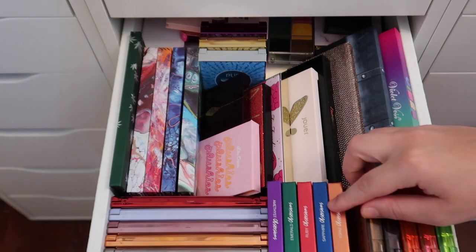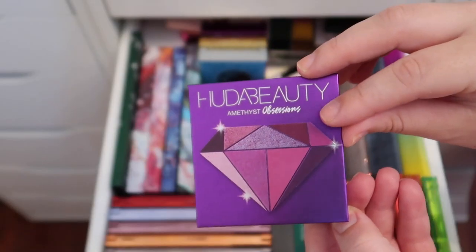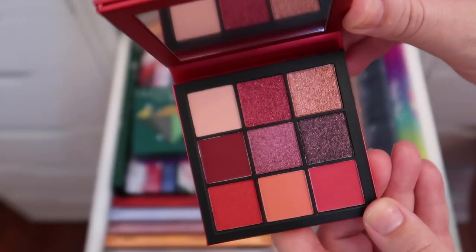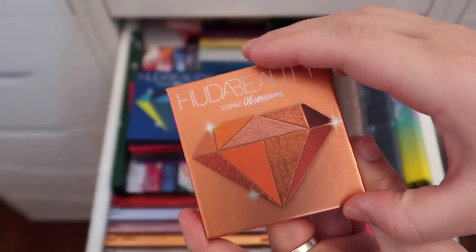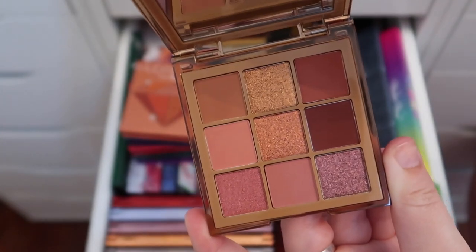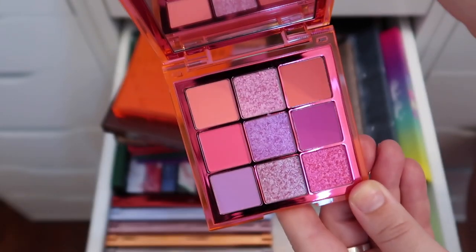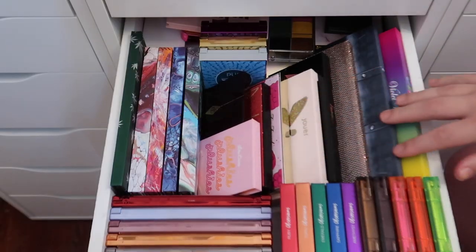First off, I have all of my Huda Beauty Obsessions palettes — I'm not getting rid of any of these. Running through them: the Amethyst, Emerald, Ruby, Sapphire, Topaz, Nude Medium, Nude Rich, Coral Neon, Pink Neon, and Green Neon Obsessions palettes. I actually have one of them in my everyday makeup drawer already.